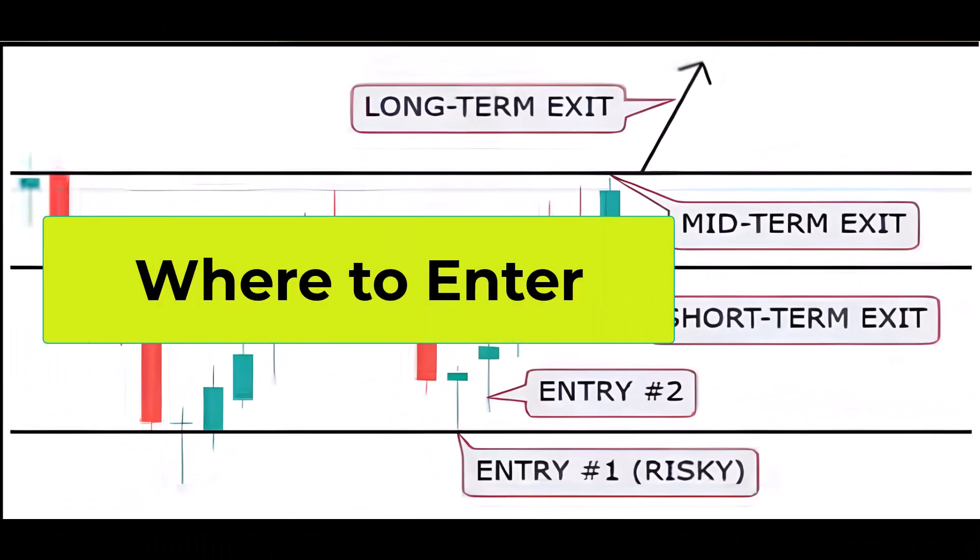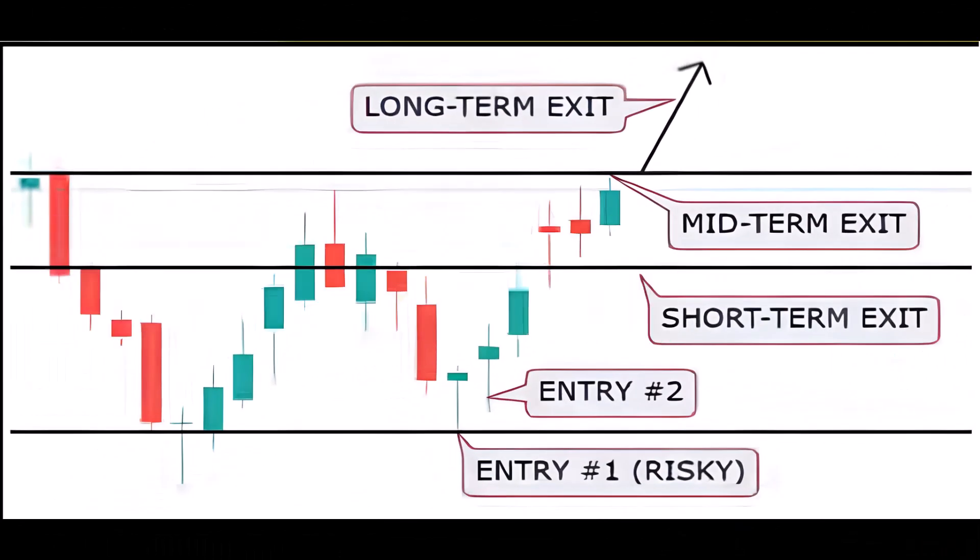The riskier entry for this trade would be at the first touch of the support line. A safer entry point would be the actual rejection of the support. In the example, this rejection is indicated by a wick forming a higher low and subsequently frequent upward movement in the following candles. This approach emphasizes waiting for confirmation and a more stable indication of a potential upward movement.